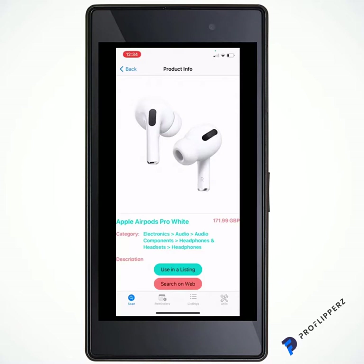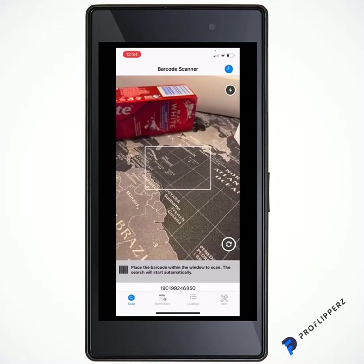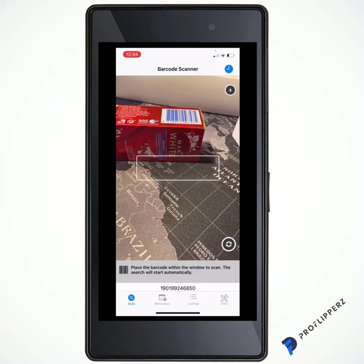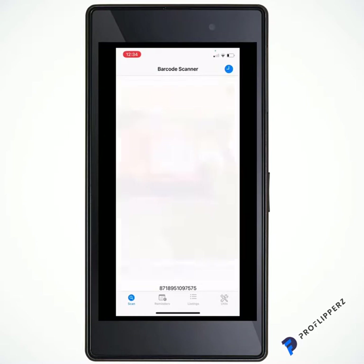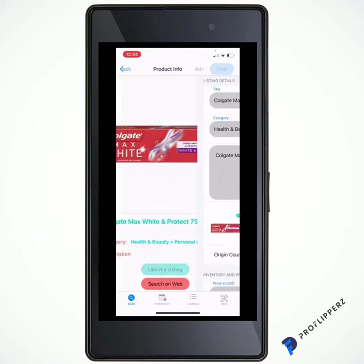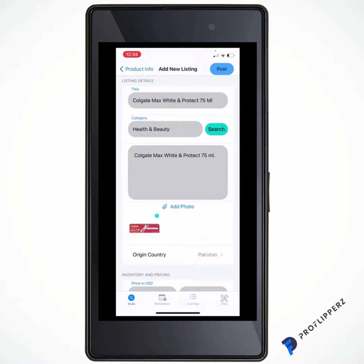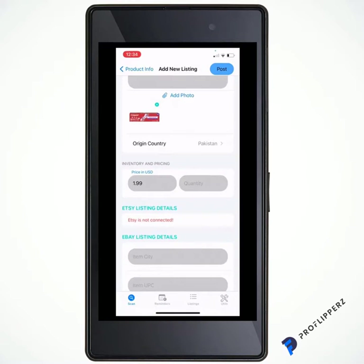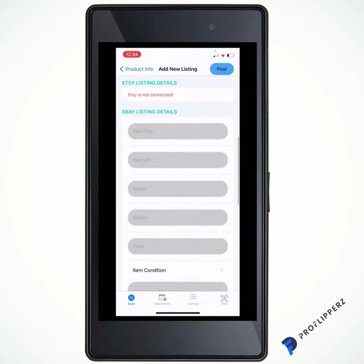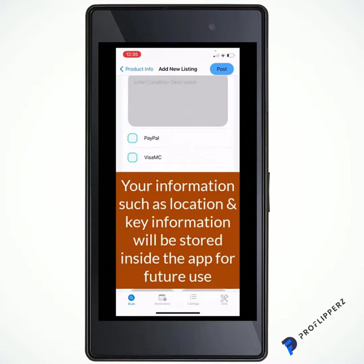Let me show you another example — Colgate toothpaste — just to show that there are over 250 million barcodes, so you'll find it hard not to find what you're searching for. See how quick it works. Here we have Colgate Max White and Protect 75ml. It brings it up again: 'Search on Web' or green 'Use in a Listing.' We hit 'Use in a Listing' — it brings the title, the category, the description, and the image, cutting out the hard work for you. You put your price in and the quantity.